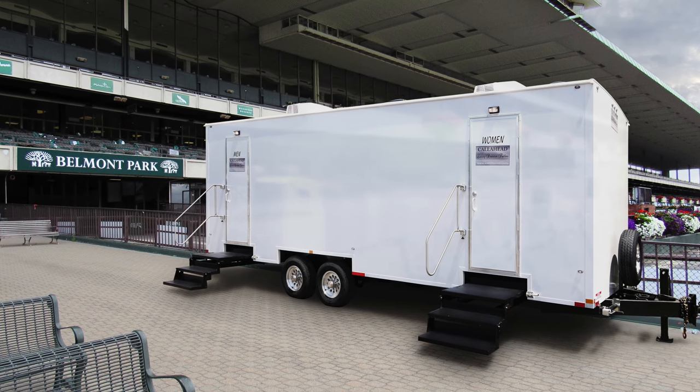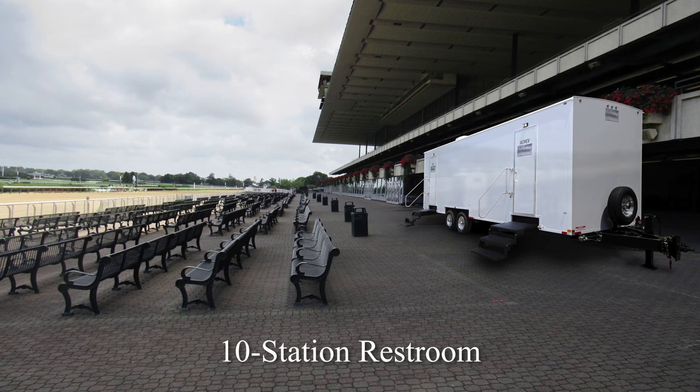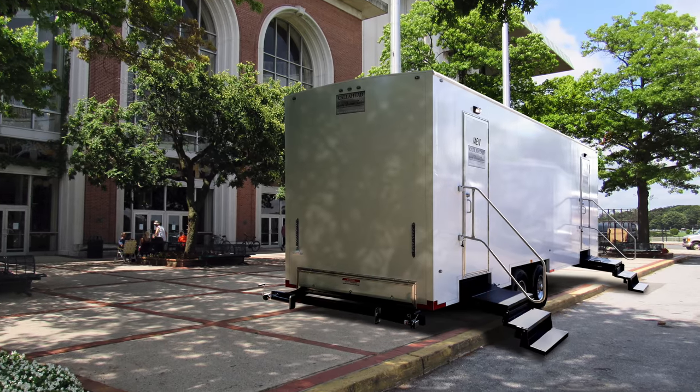The Belmont has a bright white exterior with outdoor lighting, perfect for evening events. This 10-station restroom trailer has separate women's and men's facilities, a spacious interior, and VIP amenities. Let's start by taking a look inside the women's restroom.